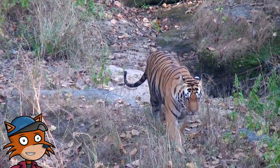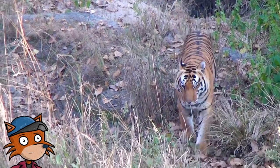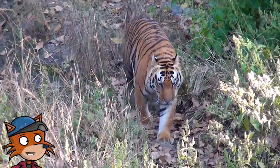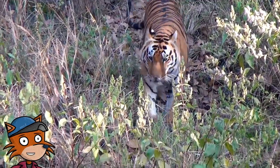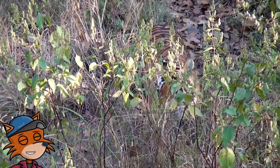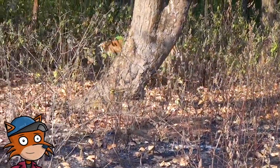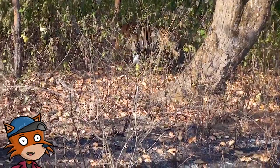Tigers live in areas where grasses grow very tall or in dense jungles with masses of undergrowth. The striped skin or fur of a tiger is an adaptation for survival in the tropical forests and grasslands. Tigers have stripes so that they can easily hide from their prey.